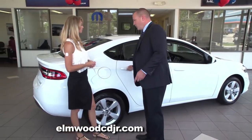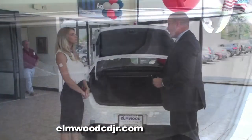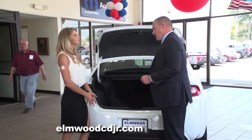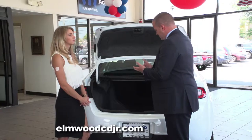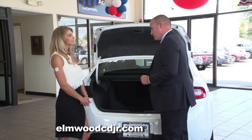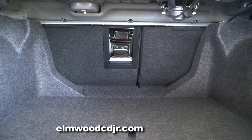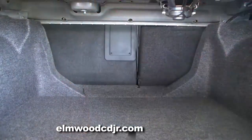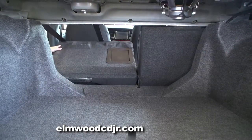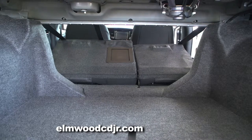There's also a lot of trunk space in the Dodge Dart. With 13 cubic feet of cargo space, you can get anything you need inside — luggage, suitcases, groceries. There's even a center pass-through between the seats for longer, smaller objects such as 2x4s or a set of skis. The seats also fold down in a 60-40 split-folding configuration, so you can fold down one side or both sides depending on how much room you need.